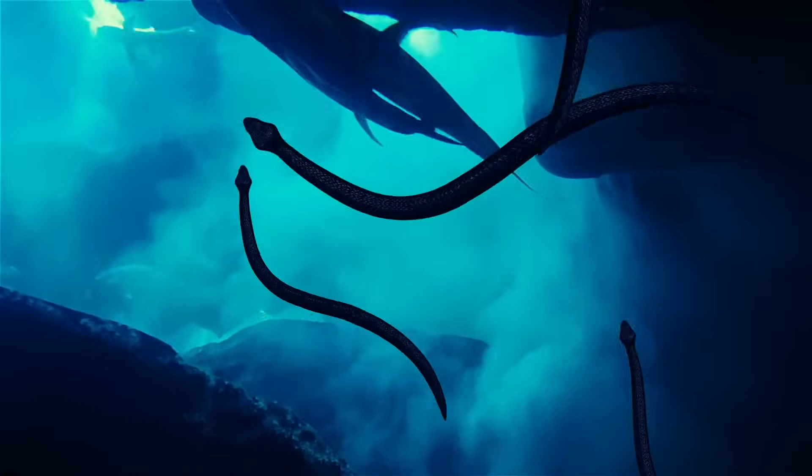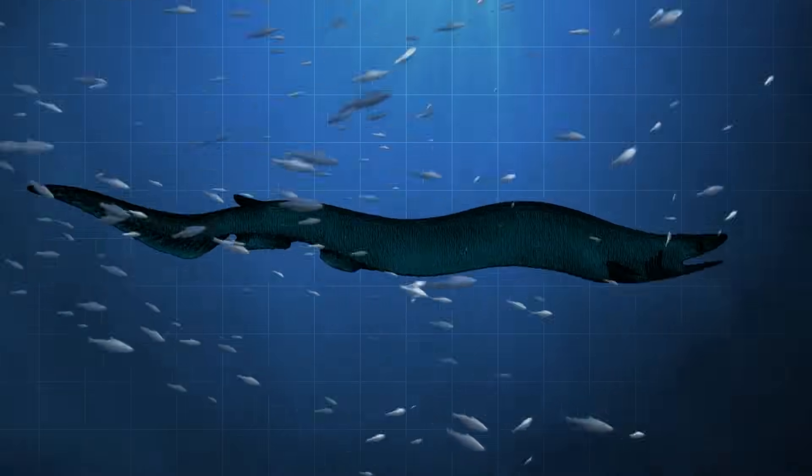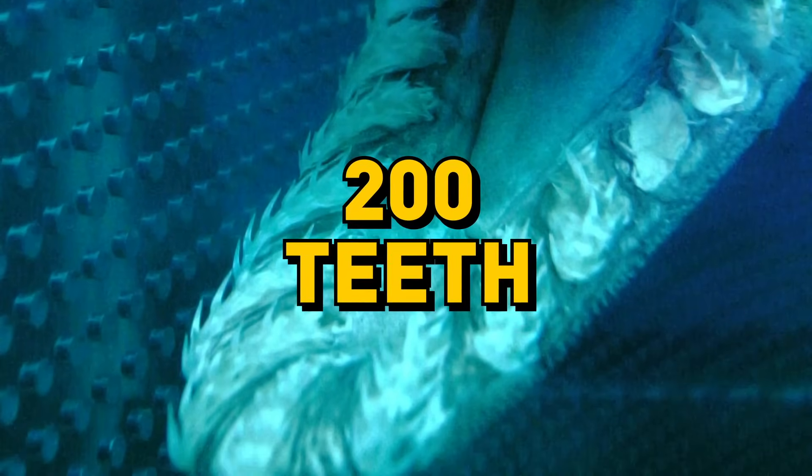If you see this guy swimming around, you might think it's a sea snake or a huge water worm. Frilled sharks like to swim way down at the bottom of the ocean. When they're chasing something delicious, they move kind of like a snake, and just like a snake, they like to gulp down their lunch all in one piece. But that doesn't mean they don't have teeth — they have about 200 nice and sharp ones.